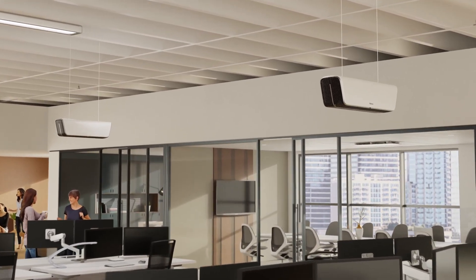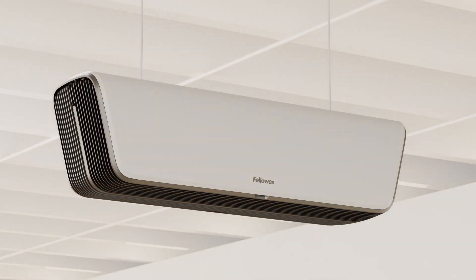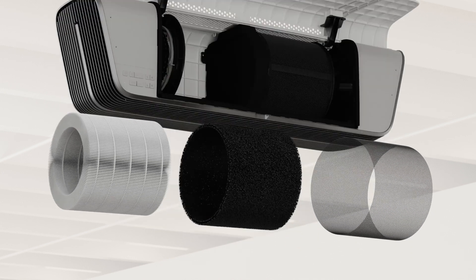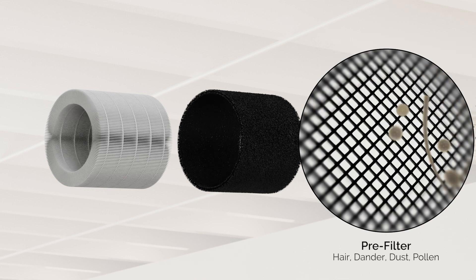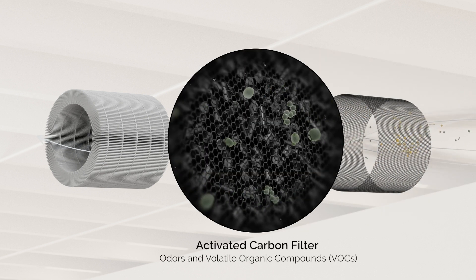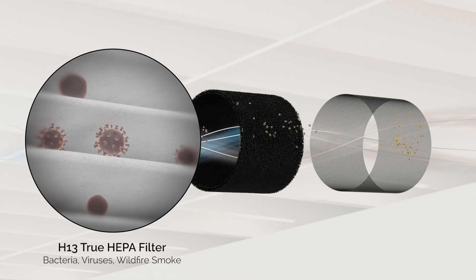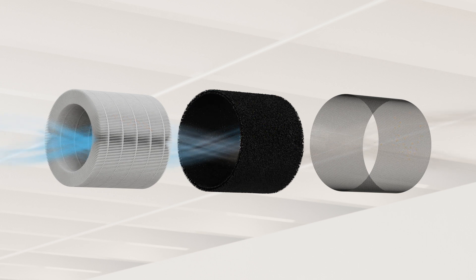Our three-stage filtration process is 99.95% effective at capturing particles as small as 0.1 microns by utilizing 3-in-1 carbon and hospital-grade H13 true HEPA filtration. The pre-filter captures larger particles like hair, dander, dust, and pollen. The air then travels through the activated carbon filter where odors and volatile organic compounds are absorbed. The final stage of filtration is with the H13 true HEPA filter that captures particles as small as 0.1 micron, including bacteria, viruses, and wildfire smoke.